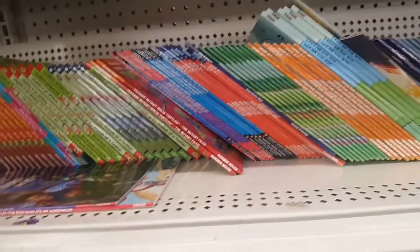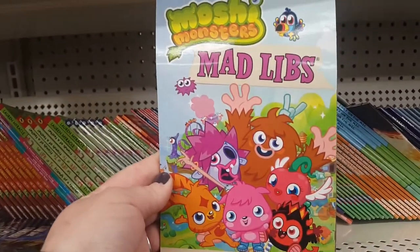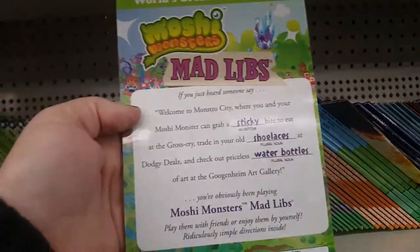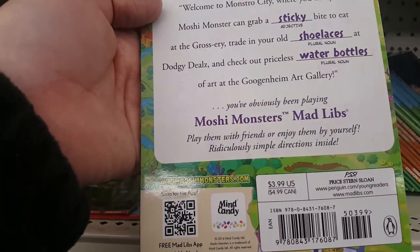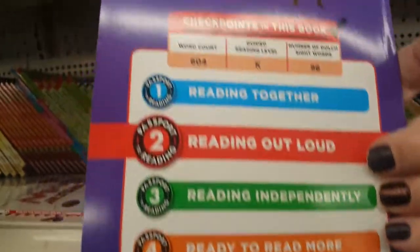I found some really neat books. Does anyone remember Mad Libs? This one is by Moshi Monsters — it's the world's greatest word game. These are originally $3.99. They also have Guardians of the Galaxy Passport to Reading Number 2, and these are $3.99.